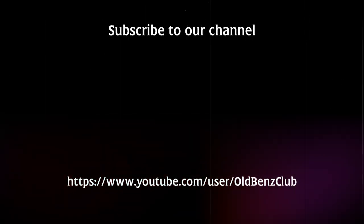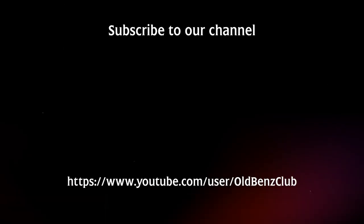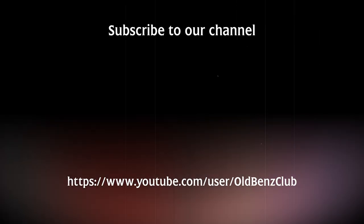This channel: Old Benz. Thank you for your attention. Don't forget to subscribe to our channel.